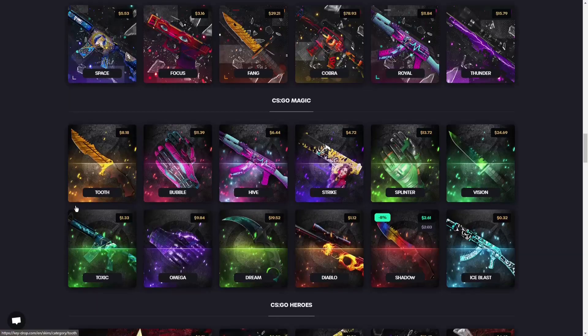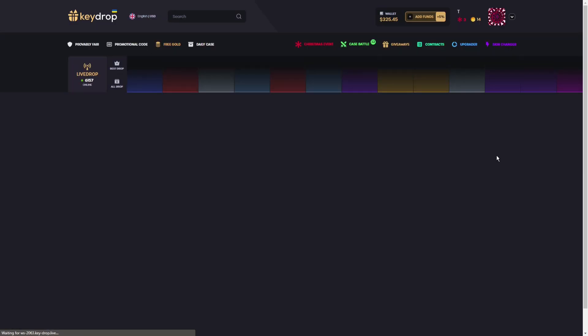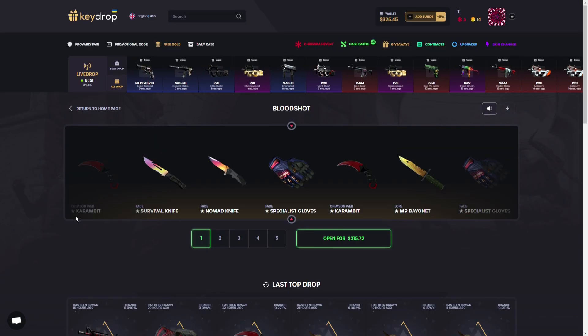Let's go for a second expensive case, maybe we'll get some cashback. Let's go for the Bloodshot case for $315. Maybe there's a cool knife today — hopefully not a bad one. Maybe today I'll finally make some profit. Wish me luck!